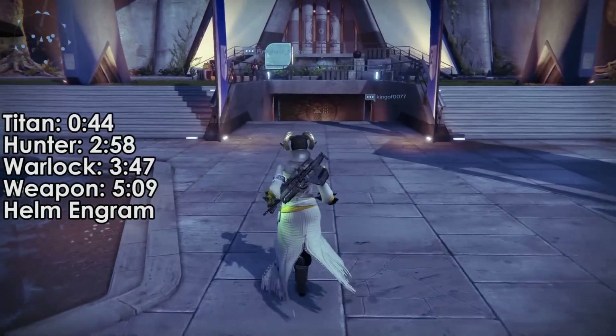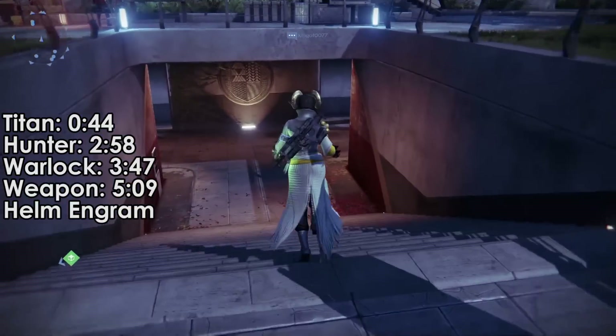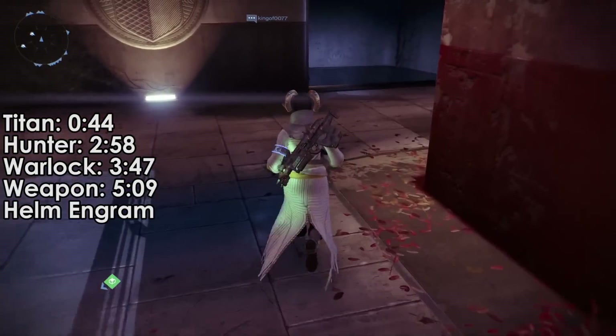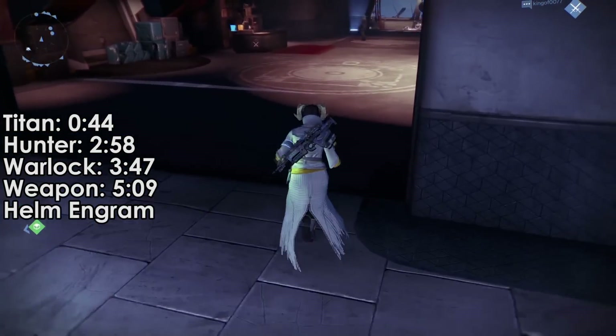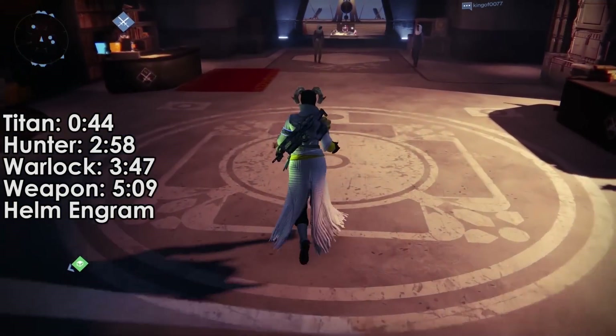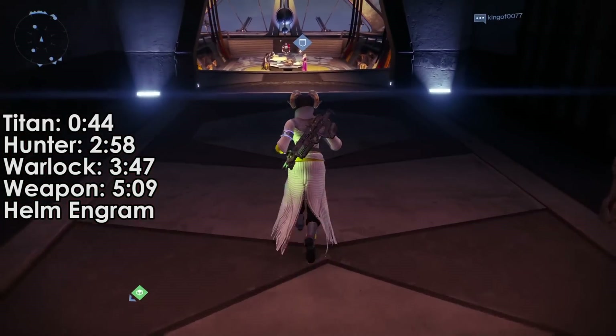Hello everyone, and welcome to week 42 for Xur. Sorry about the lack of videos this week, but with me being sick and just being exhausted from E3 and the previous weeks before it, I just needed to take a little breather. Videos will be starting back up very, very soon.